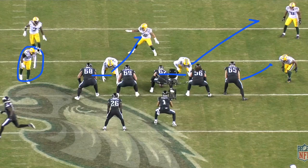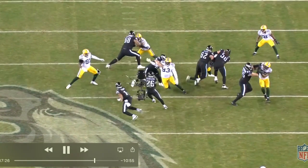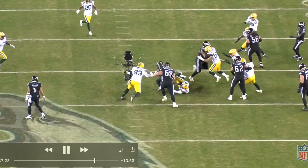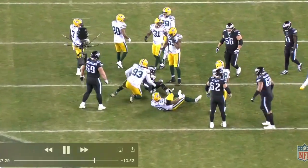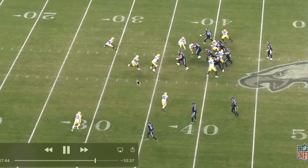The only unblocked defender left in the box is the defensive end — no blocker to take care of him — so they'll read him. Traditional read option: if he comes upfield, Hurts has the option to pull and get outside; if he comes upfield, he just hands it off. Five blockers for five defenders — five-for-five. The defensive end square shoulders and shuffles down the line of scrimmage. But the left guard gets beat across his face — probably the first play all night we've seen a Packers d-lineman in the backfield. Sometimes defensive linemen get paid too — they're going to win some reps. Still, really good example of how pairing read option concepts together makes it hard to defend.